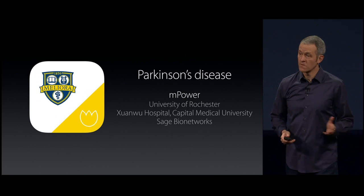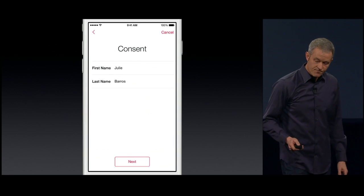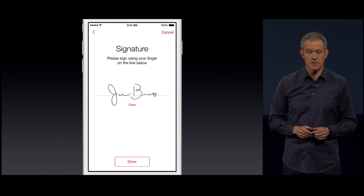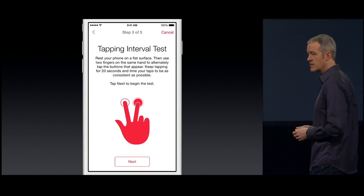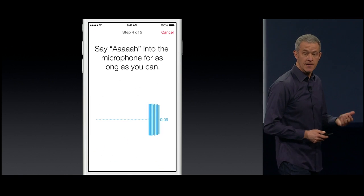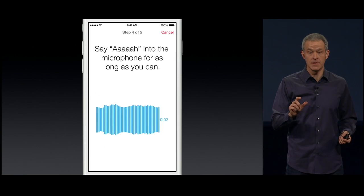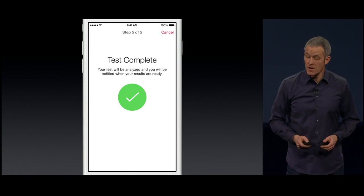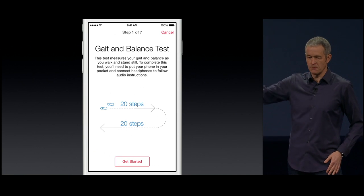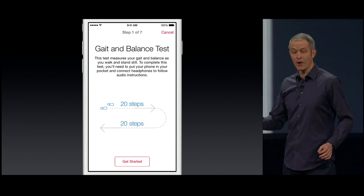Now, anyone with an iPhone can contribute to Parkinson's research. It's easy to sign up — you just do it right on the phone. The app turns iPhone into a diagnostic tool. There's a quick tapping test that evaluates hand tremors, or you can say 'ah' into the microphone and the processor will detect minute vocal cord variations that assess the level of Parkinson's. And remember that walk test? Now all you have to do is stick your iPhone in your pocket, walk out 20 steps and back, and the accelerometer and gyroscope precisely measure gait — and you can do that anywhere, not just in the doctor's office.